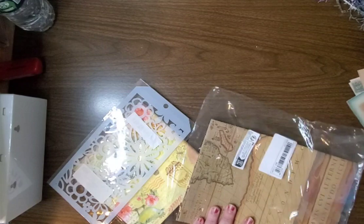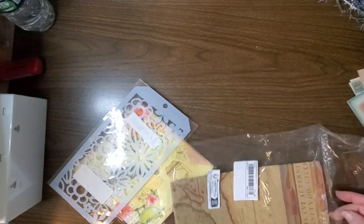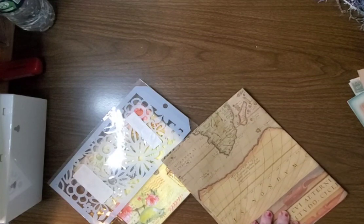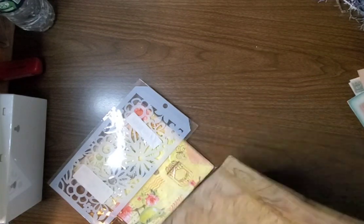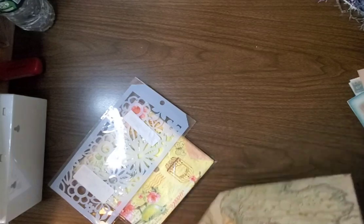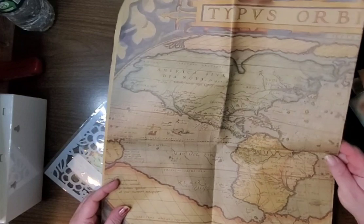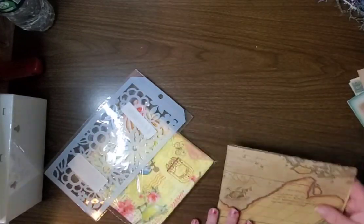Then I got this, which I think is supposed to be similar, but this is just one piece and it's a world map. I think I like the other one better — I have to order some more of that other one.